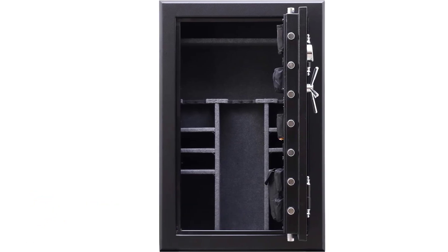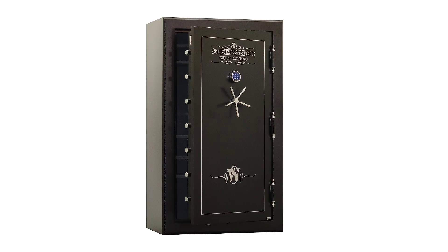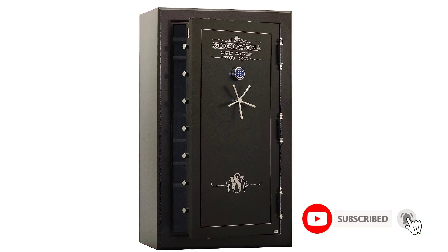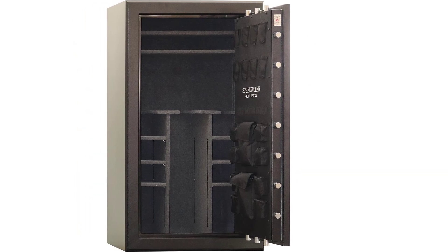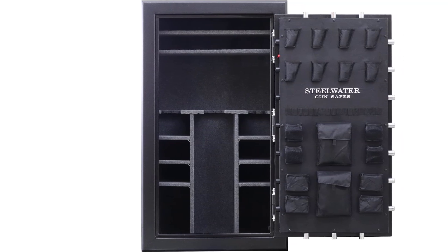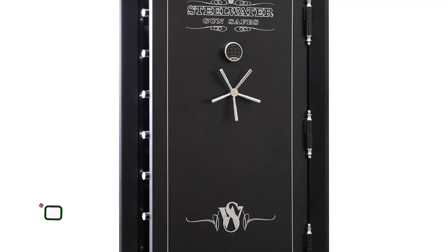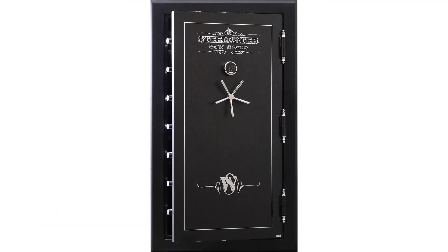Number 5: Steelwater Extreme Duty 45 Long Gun Safe. This Steelwater fireproof gun safe is an extreme guard when you think about better security for your valuables and guns. The composite-style thick steel gives rhino-hide protection that is not easy to melt at 1875 degree F temperature. The sustainable fire duration is another impressive feature, lasting 120 minutes — made possible by the manufacturer's construction technology, including a 9-gauge body and 1/4-inch solid steel plate.